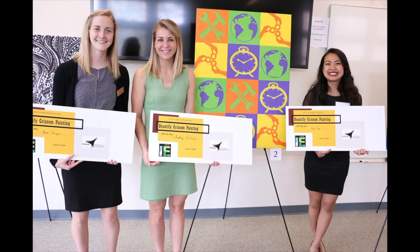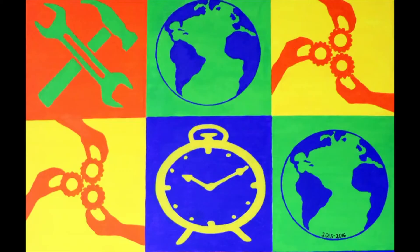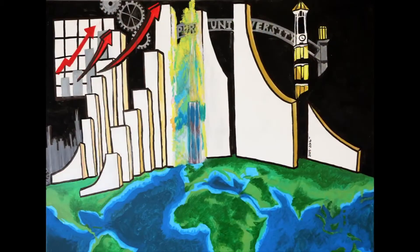I'm in one of the stairwells of Grissom Hall and behind me are paintings done by industrial engineering students for the art contest Beautify Grissom. Every year the Institute of Industrial and Systems Engineers hosts this art contest and the winners are determined by fellow industrial engineering students and alumni.